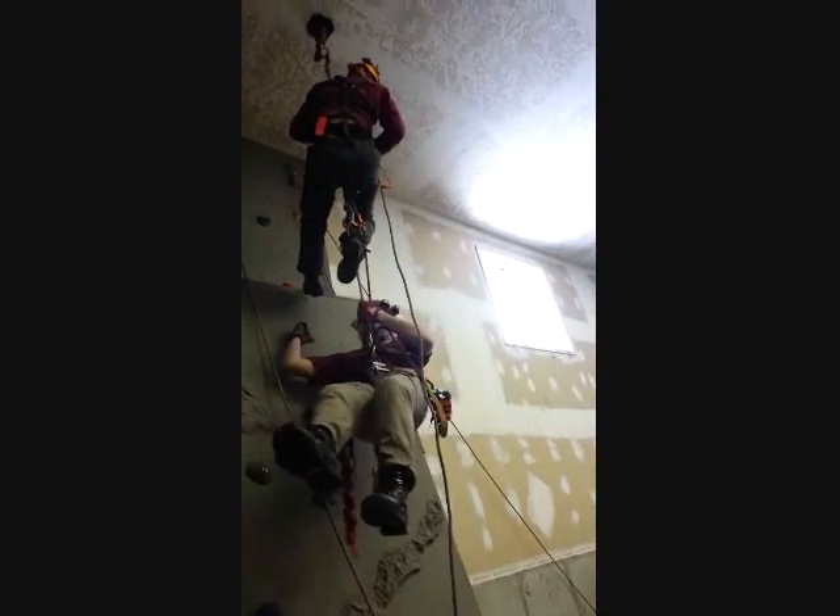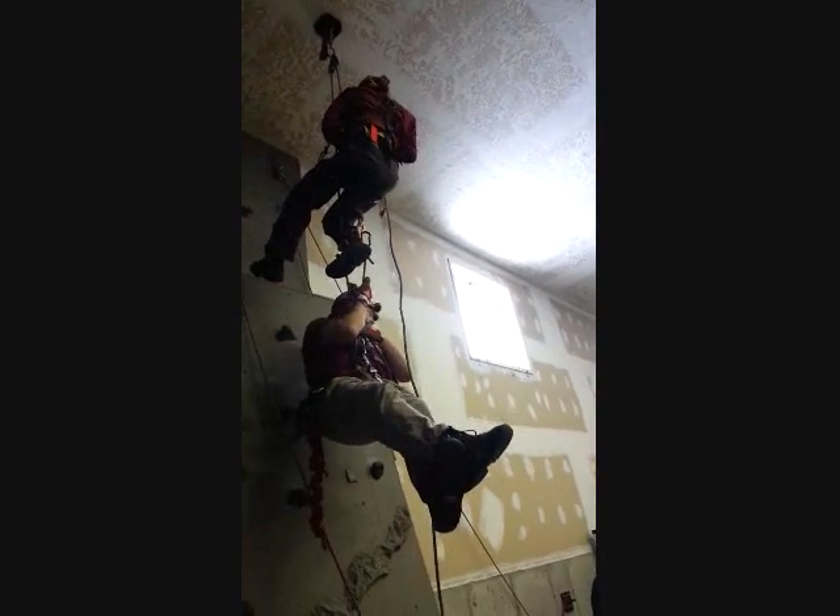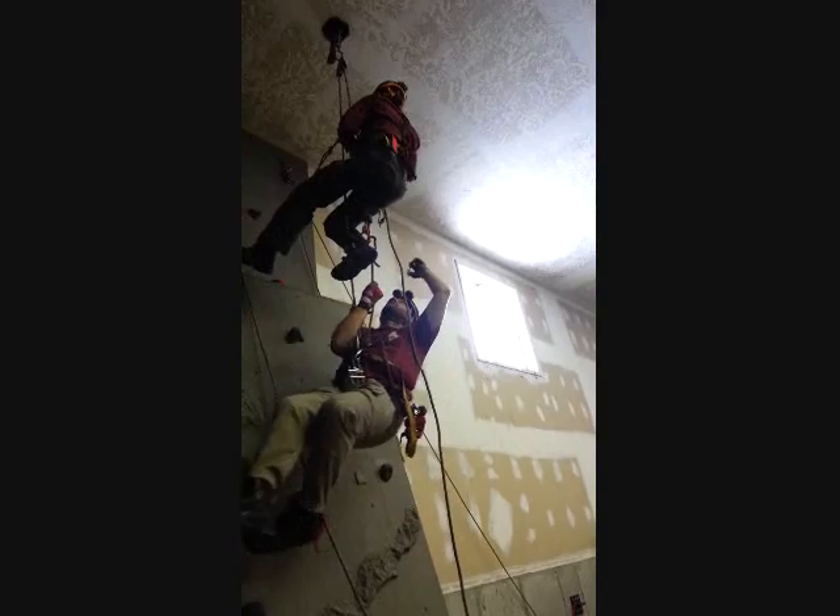The beautiful thing about this particular system is you're traveling with your patient, so when you get to the edge, you can actually handle edge transitions by yourself with the patient. Unlike the Georgia Hall I showed before, where the patient is up top.